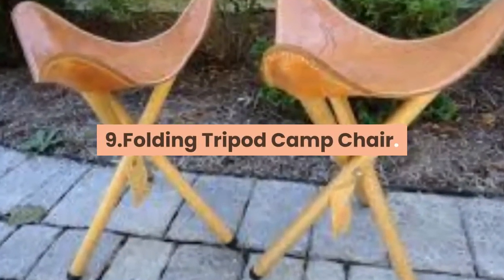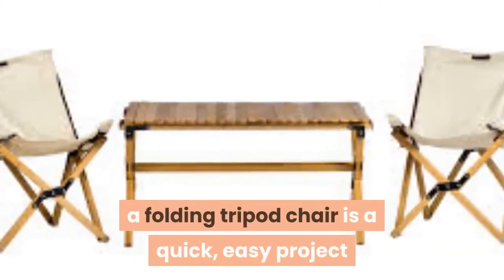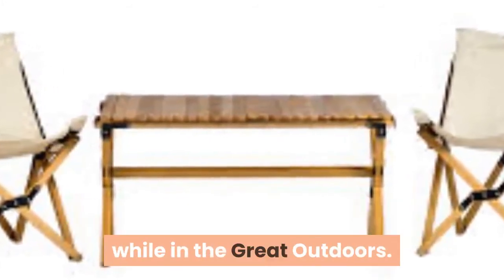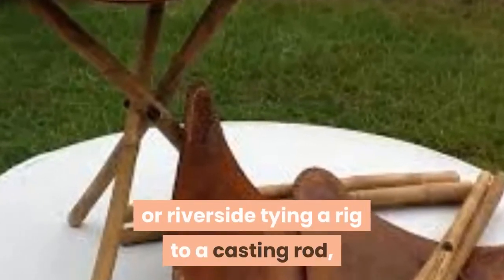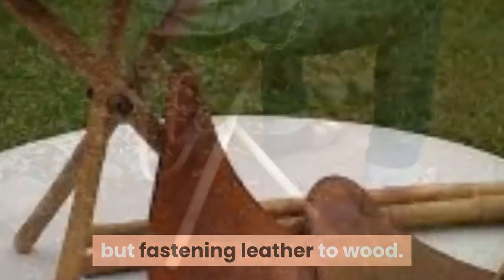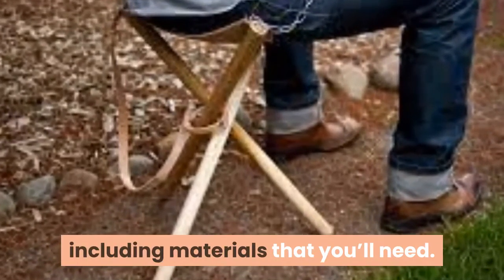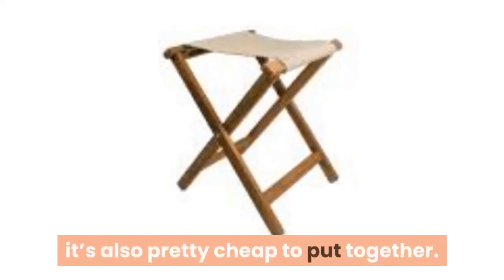9. Folding Tripod Camp Chair. If you're an outdoorsy family, a folding tripod chair is a quick, easy project that is collapsible and can provide you a place to take a rest while in the great outdoors. Either used by a campfire strumming a guitar or riverside tying a rig to a casting rod, your kids will enjoy thinking about their future adventures while learning how to work with wood and fasten leather to wood. Here's a good set of how-to instructions, including materials that you'll need. This isn't just a simple project to build — it's also pretty cheap to put together.